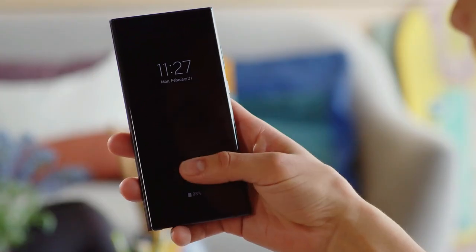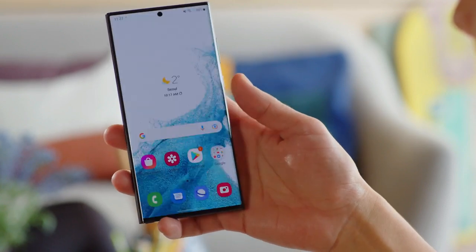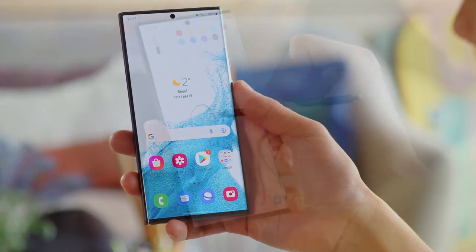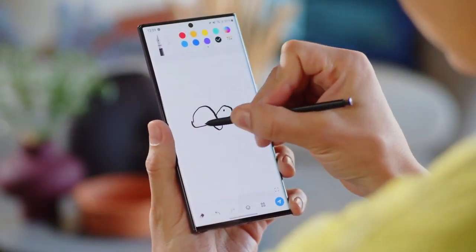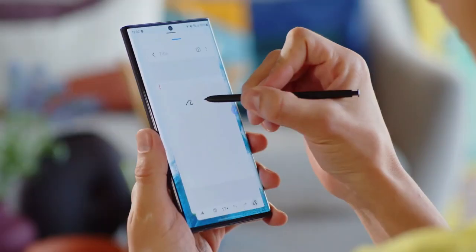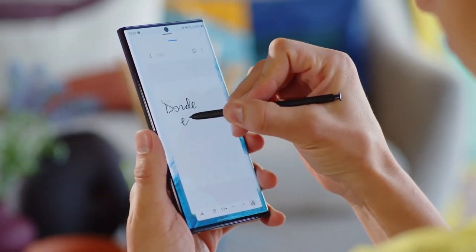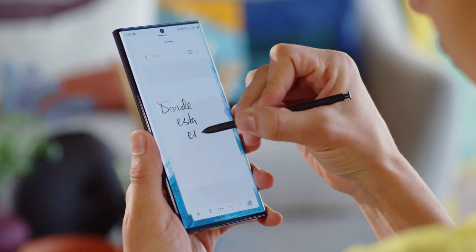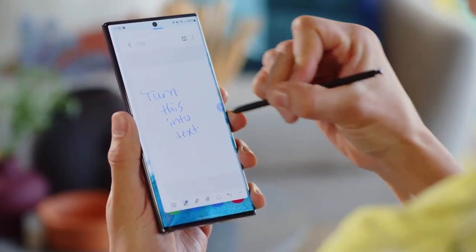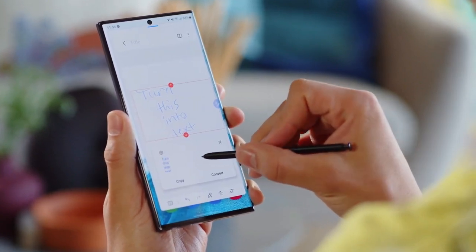The S22 Ultra also has an under-display fingerprint reader, and as far as I can tell it seems to be just as good as the one in the S21 Ultra, which I had zero issues with — this is fast and easy. If we go back to the design for a minute and flip over the phone, the differences in the design between this and the other S22 phones are even more apparent. The smaller phones have more rounded corners and flatter sides, whereas the Ultra has rounded sides and sharp corners.